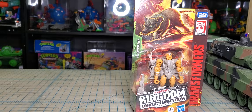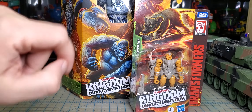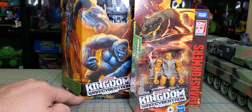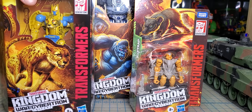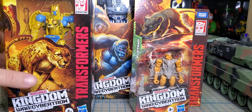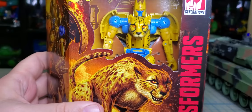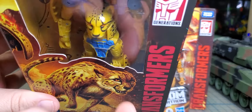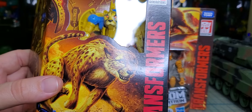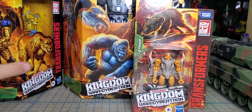You probably haven't seen the video because I don't think I've released it yet, but I'll go ahead and show this now — I did find Optimus Primal and I found Cheetor. The boxes are kind of deceiving because they're actually only about this tall, but I love the box art on them.